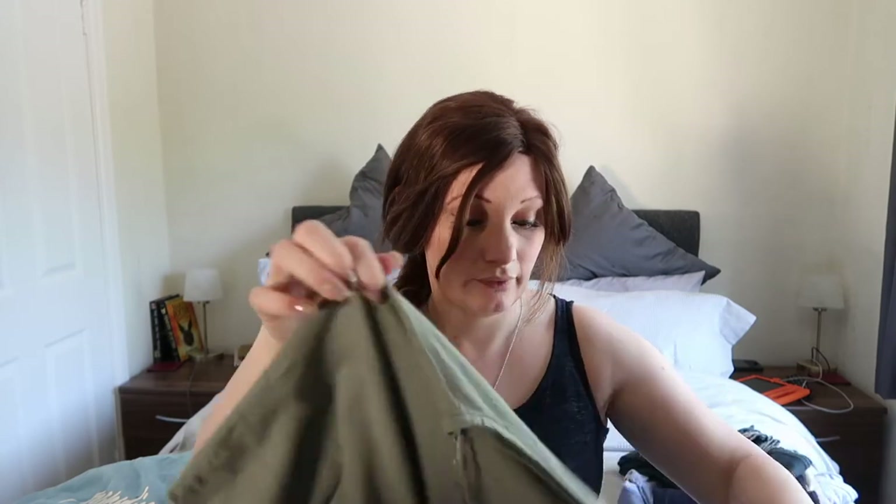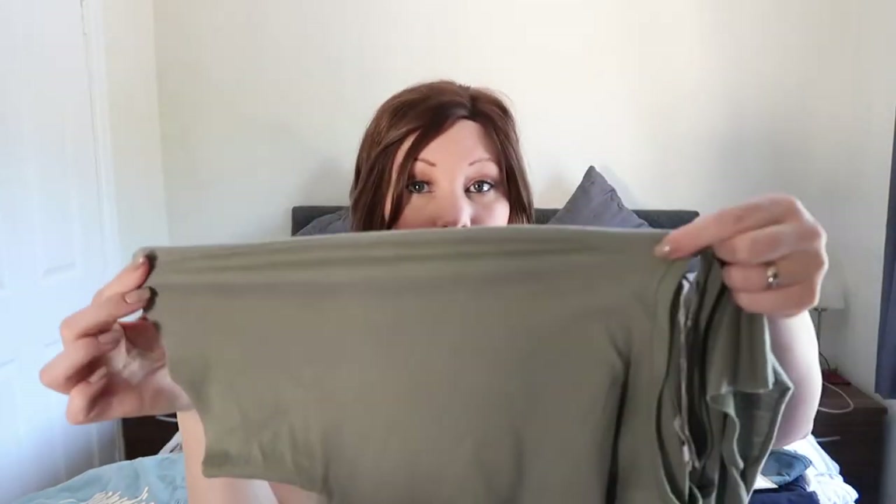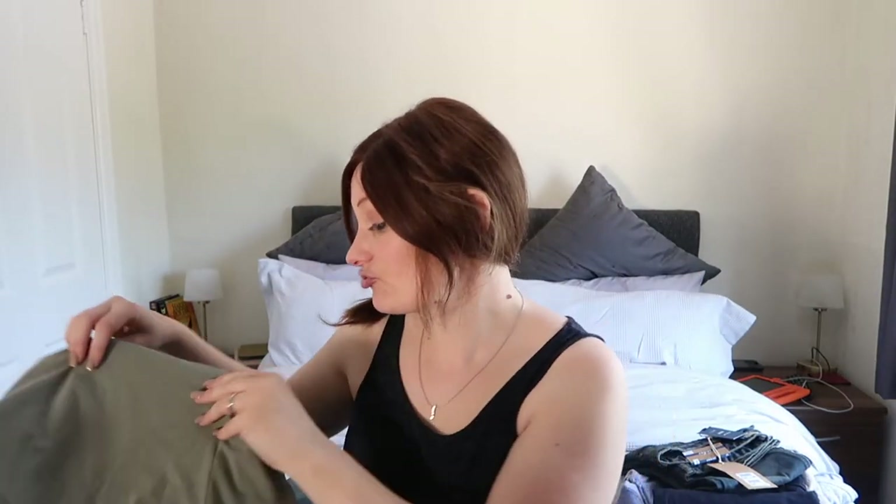I also got this from River Island — a sort of half cold-shoulder top in khaki green. One side is a normal sleeve and the other side has the cold shoulder with a little strap that goes by your neck and then just the little sleeve hanging off your shoulder. It's got big detailing on the back with a bold eagle on. Pretty trendy for me really — whether I look trendy in it or not, I don't know, but I like it.